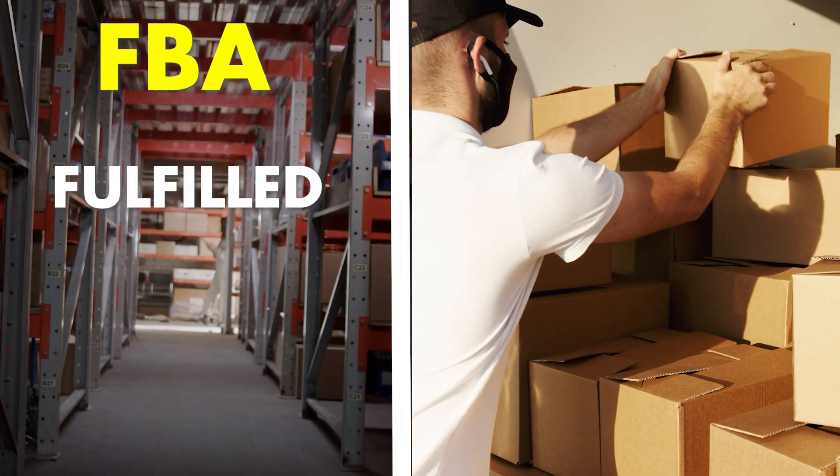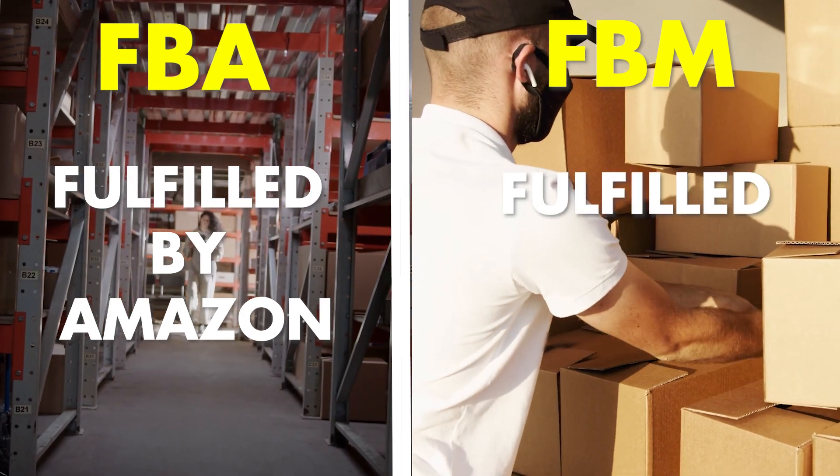So FBA is Fulfilled by Amazon and FBM is Fulfilled by Merchant. FBM is when you're shipping the products from your house — somebody buys your product on Amazon's website and you have an FBM listing. It's not Amazon Prime, but you can still sell on Amazon and ship the products yourself. Amazon's platform really favors FBA sellers because of Amazon Prime, and customers really prefer Amazon Prime as well.